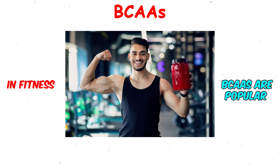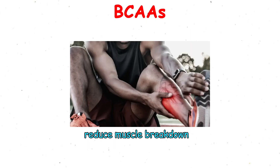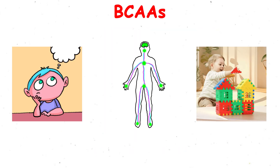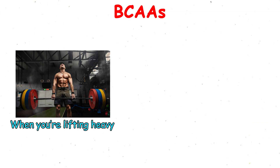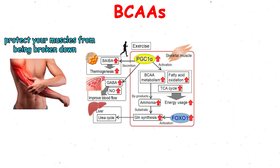In fitness, they are popular because they help fuel muscles during workouts, reduce muscle breakdown, and support faster recovery. Think of them as the body's on-the-spot building blocks. When you're lifting heavy or training hard, they step in to protect your muscles from being broken down for energy.